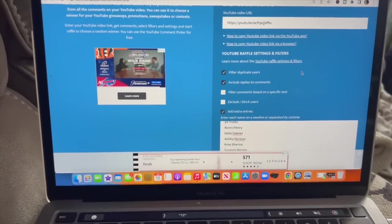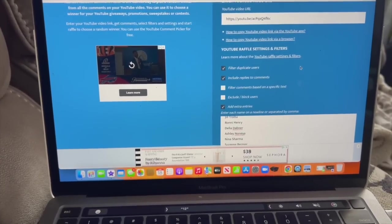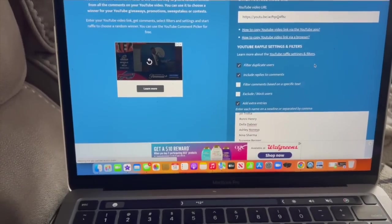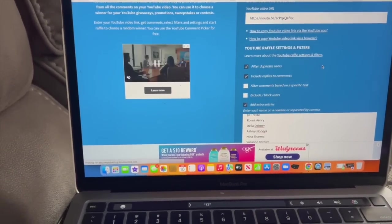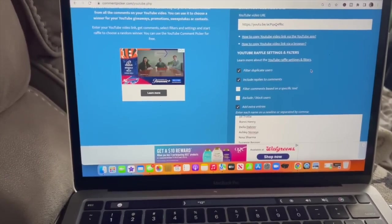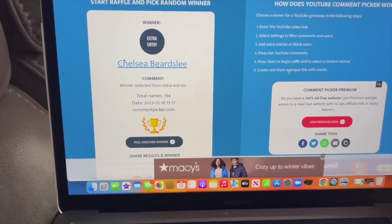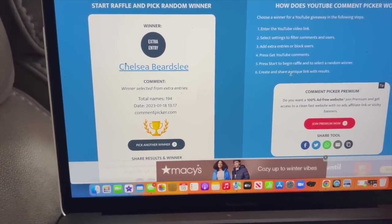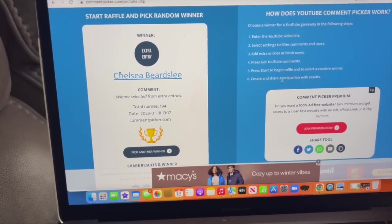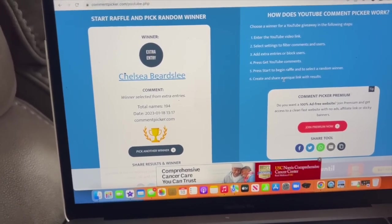I'm going to take a quick break from this Dollar Tree shop with me to announce the winner of last week's subscriber prize. If you shared my video, you were listed for extra entries. Chelsea Birdsley on her extra entry won - congratulations! I have your email because you emailed me to tell me you shared my video. I'll email you to let you know how to claim your prize. If you did not win, don't worry - I have something extra amazing planned in this video. Let's continue.